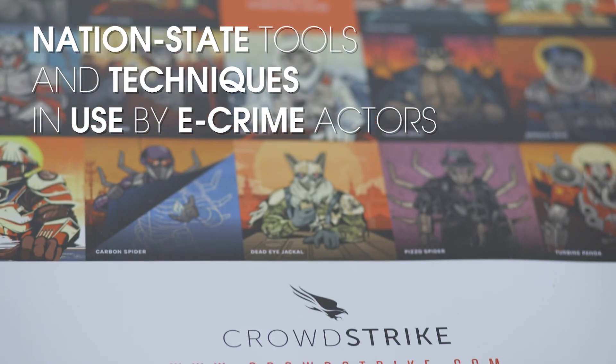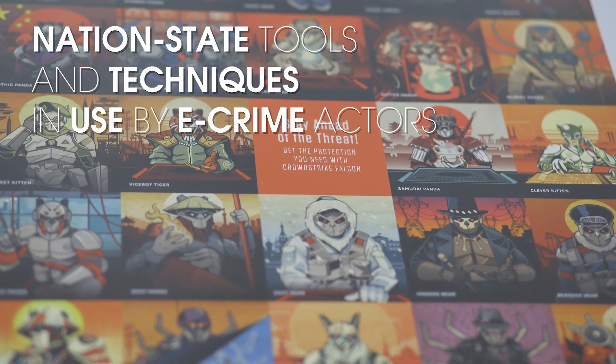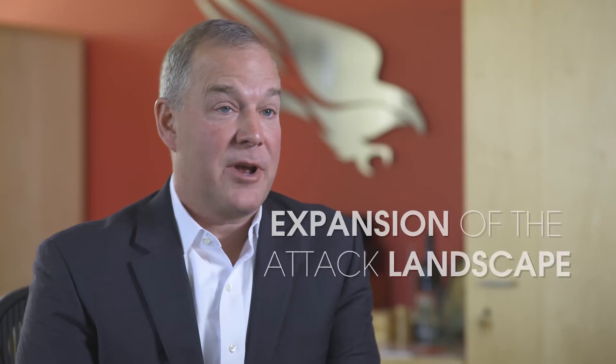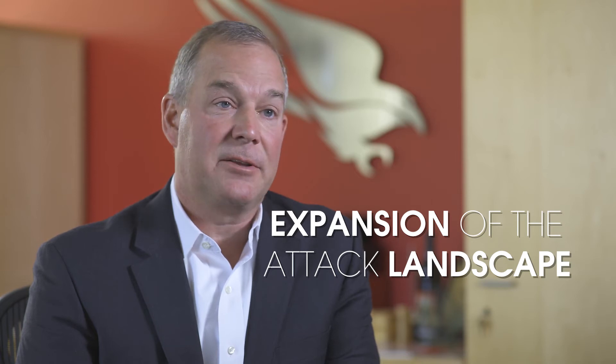These things can shut companies down, and that's something that is difficult to remediate against as well. Using the typical live-off-the-land techniques, typically masked to the average security organization, these techniques are now finding their way into more of a commodity use case and it's driving a lot of impact in the business.